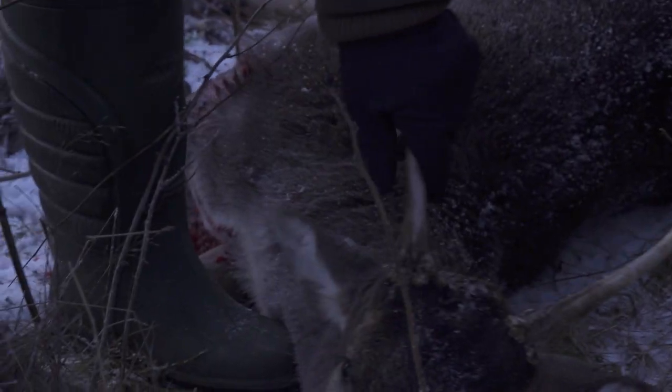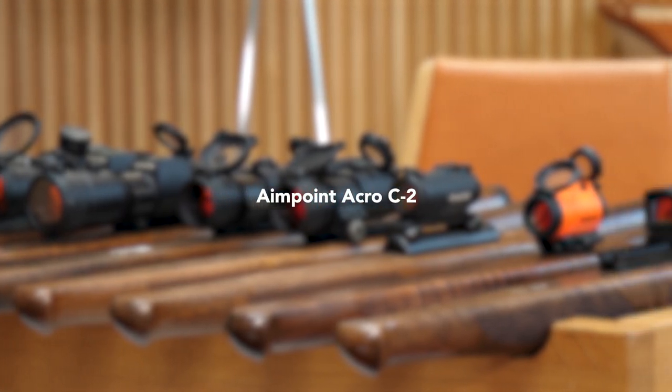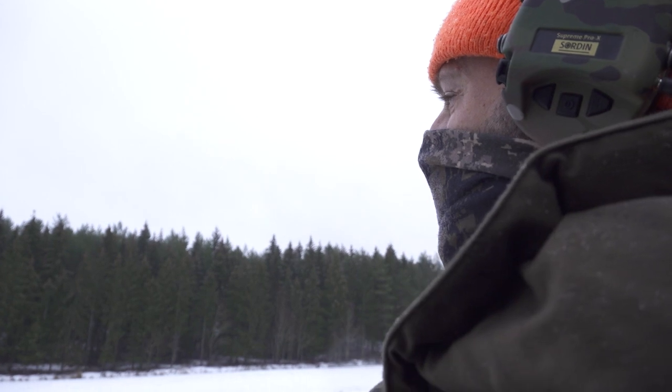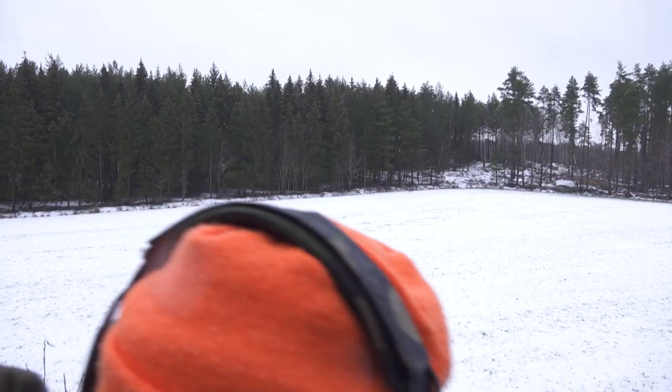To become this, I need to use the best equipment out there. Driven hunts are a big thing in Sweden, and since I started using the Aimpoint Acro C2 on driven hunts, my shooting has significantly improved — not only in accuracy but also in speed.